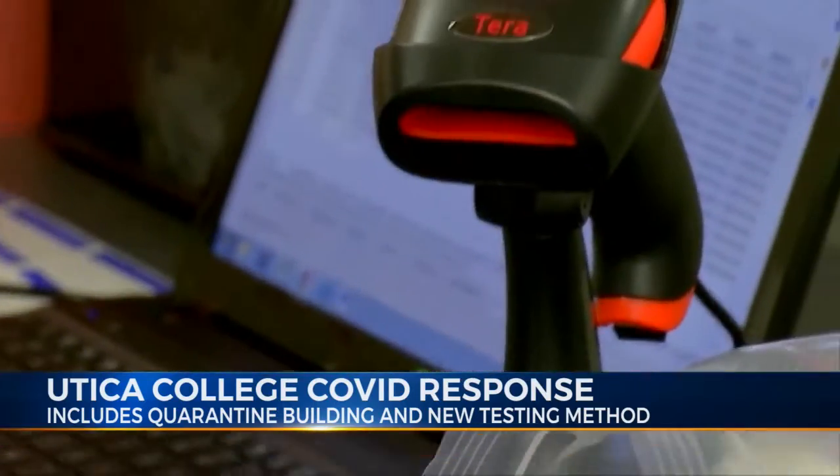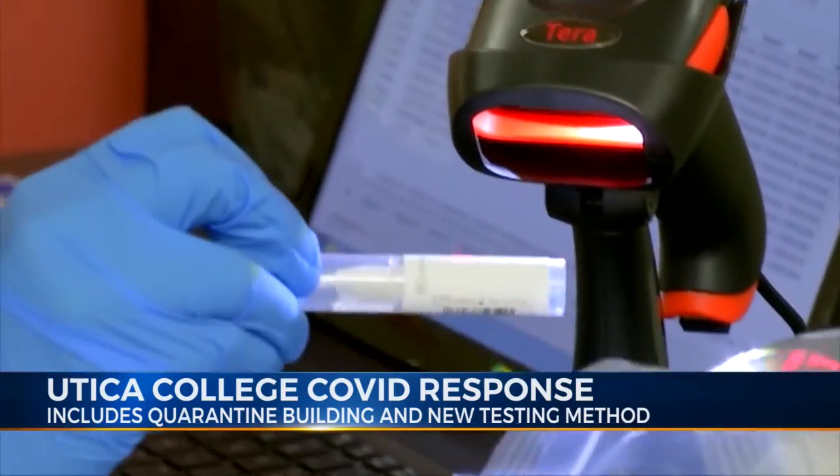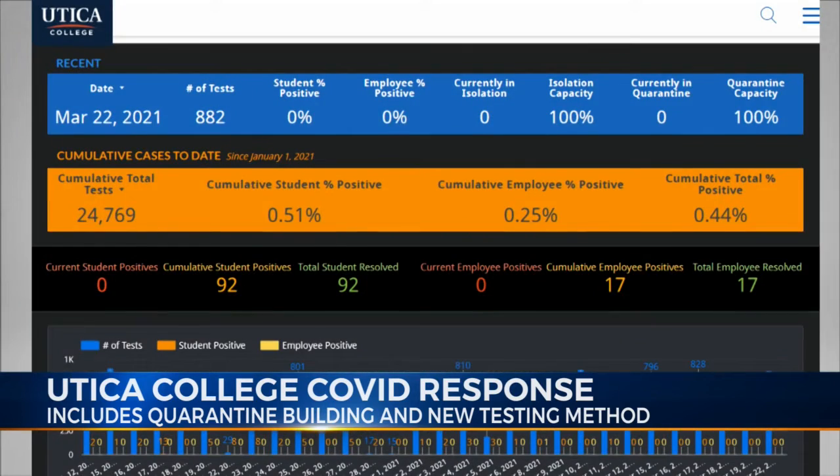From there, the college retests each person in the group, but all of this comes with a pretty big price tag. We spend well over a million dollars a semester to test people, and we'll continue to do it until the pandemic starts to wane or end.